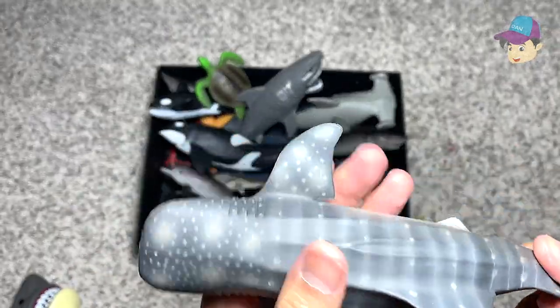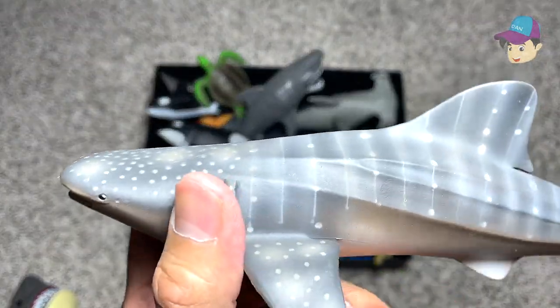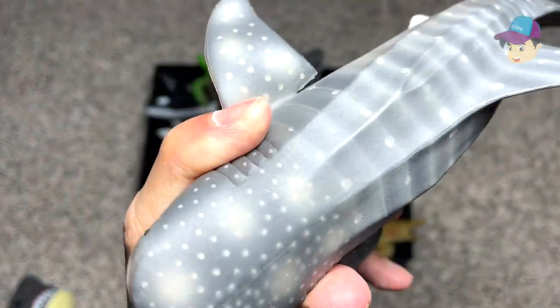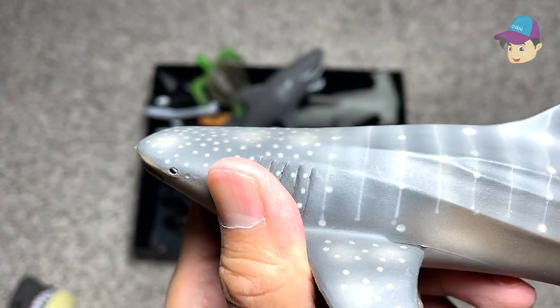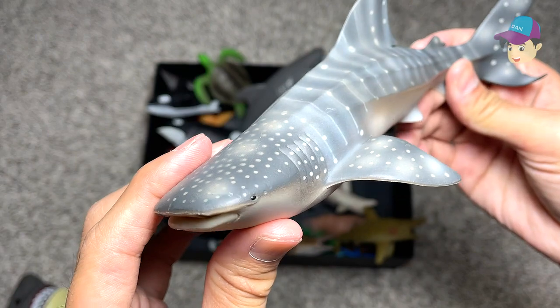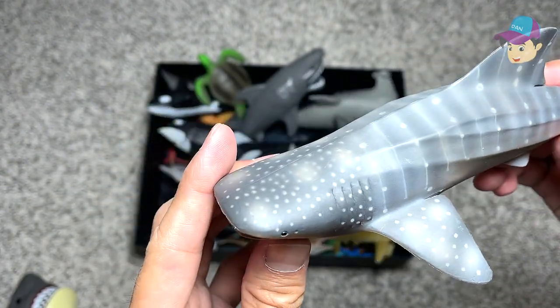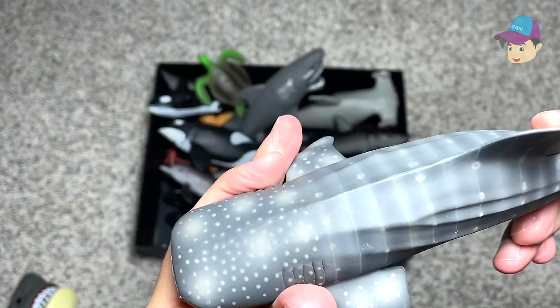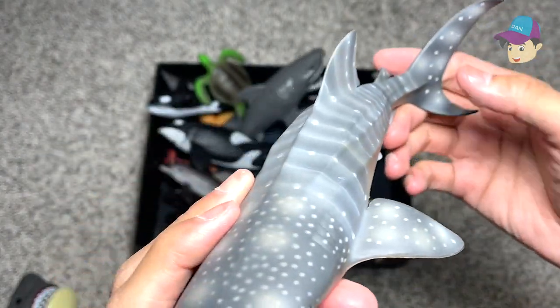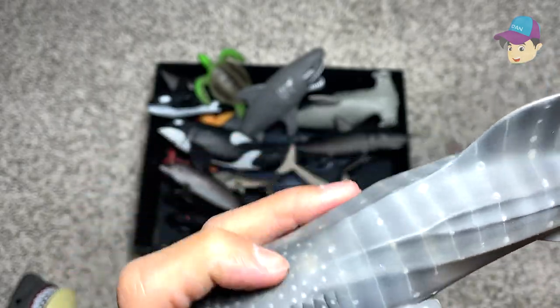This is actually a whale shark. The name actually sounds like a pretty aggressive sea animal, but in fact it is actually a very docile, very gentle sea animal. It doesn't really eat smaller fish — it basically feeds on plankton. Like little particles in the water; it takes in all the water from its mouth and filters out all the food particles.